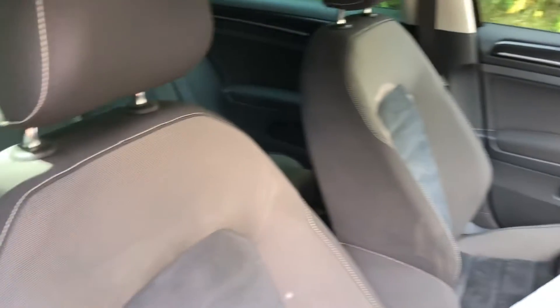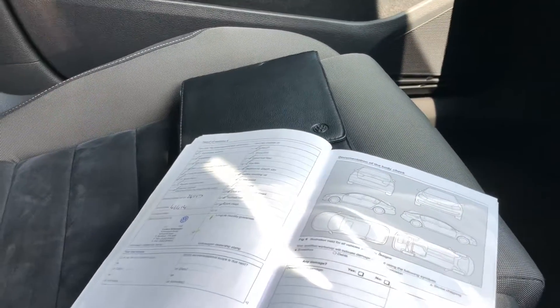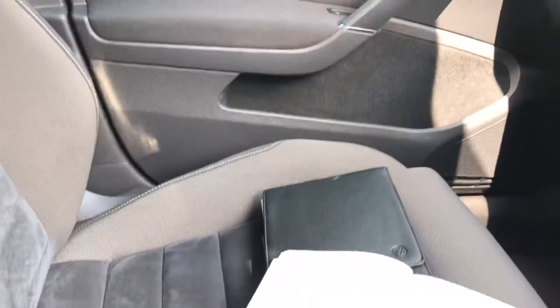The vehicle's upholstery is a classic black suede and cloth, all in excellent condition with no rips, marks or stains. As we enter into the vehicle on the passenger seat we have the service schedule all stamped up, present and correct, along with the leather owner's handbook pack with all the manuals in there also.